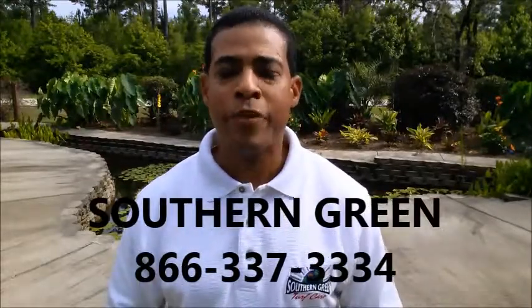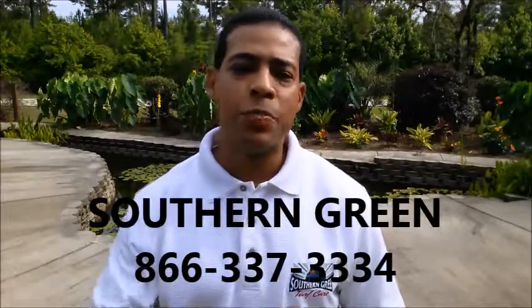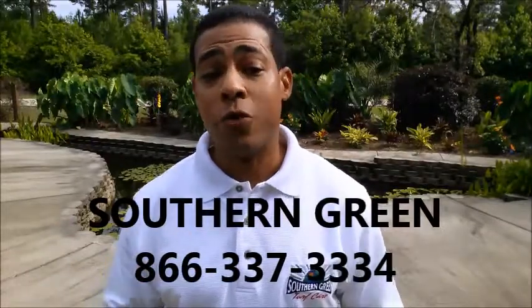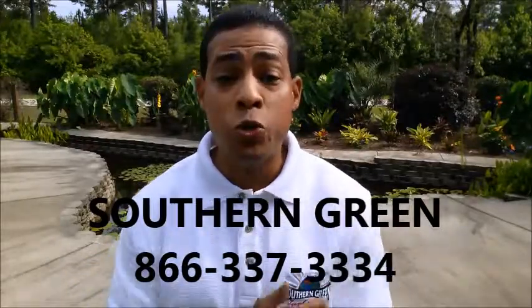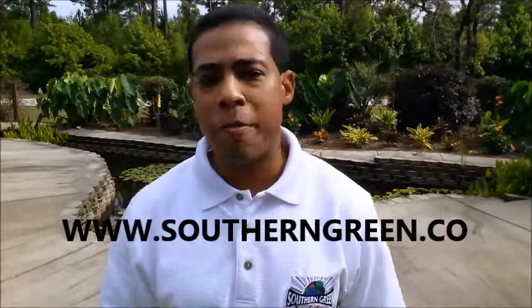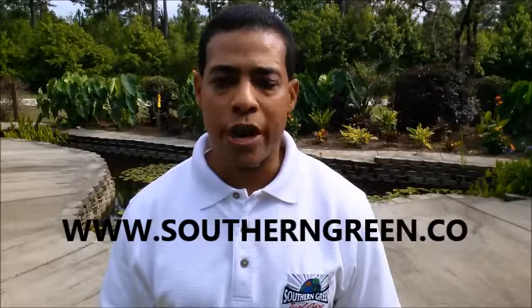And we guarantee our work. So if you're really serious about learning how to get rid of those mosquitoes, spend not one moment further. Just go to our link right below. There'll be some specials for those of you that are first time users. Also, you can go to our website, which is southerngreen.co, and get as much information as you need about our company and about how we can make sure that you can enjoy your great outdoors.